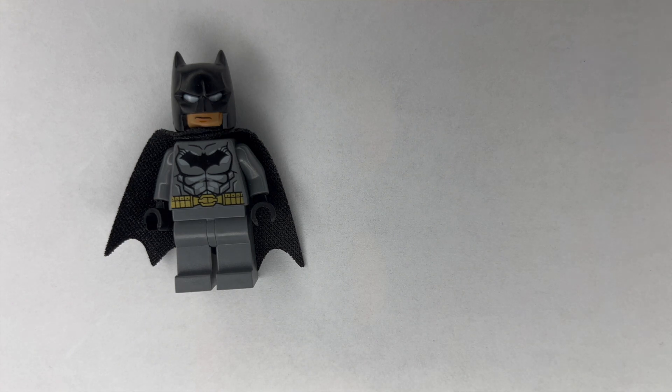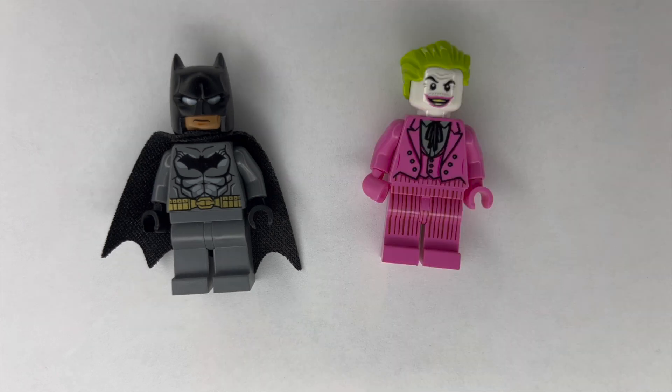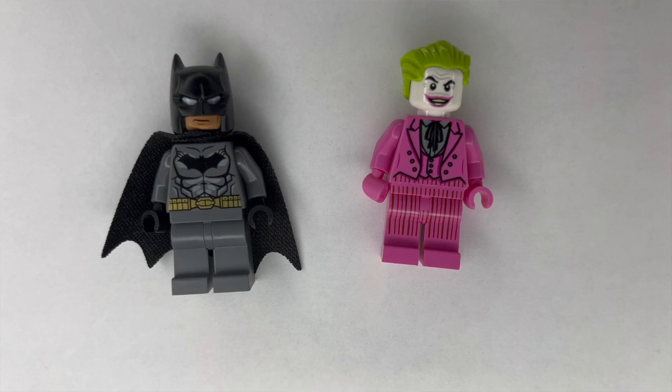Our last two minifigures are from the DC lineup: Batman and the Joker. We couldn't find two matching versions from the same set. This Batman is interesting because there are so many different versions that there are only minor differences between them, so we had to research to see how much this one was actually worth. This Joker comes from the Batmobile Classic, the small $30 set that appears in basically every haul video we film, but we hadn't opened any of those sets so we wanted the minifigure on its own.